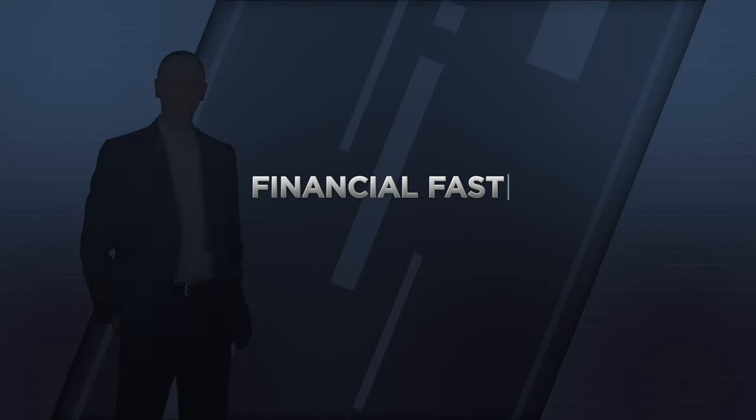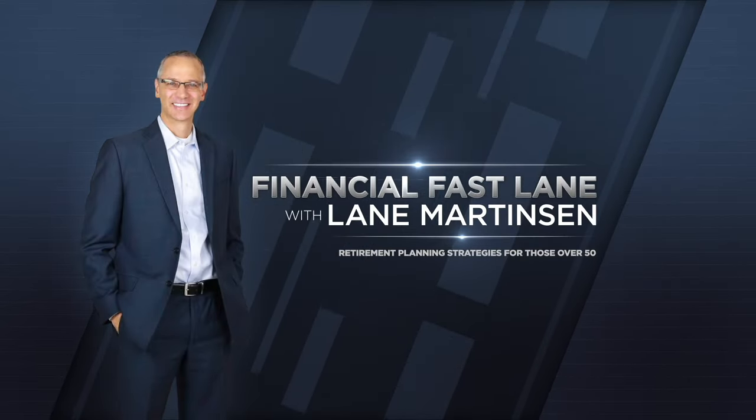Can you increase your Social Security benefits by using a reverse mortgage strategy? That is the subject of this video. Welcome to the Financial Fastlane. My name is Lane Martinson.